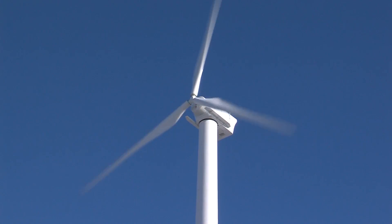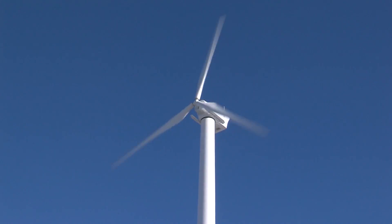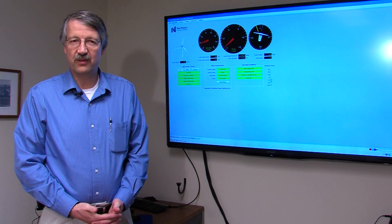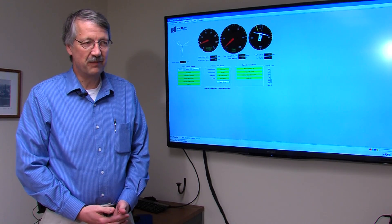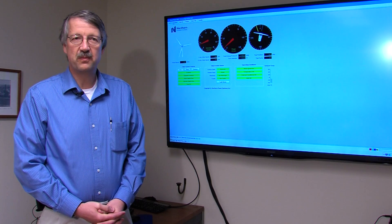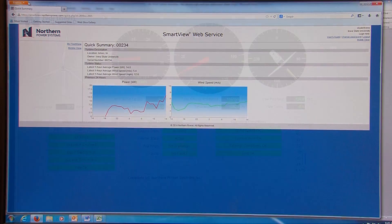It still produces enough energy to power the Knoll for a year. Larrabee hopes it makes an even greater impact outside of Iowa State. They want to make it available to middle school, high school, and science-type class arrangements, but it's also available to any educational institution or anybody else that would express an interest in it.